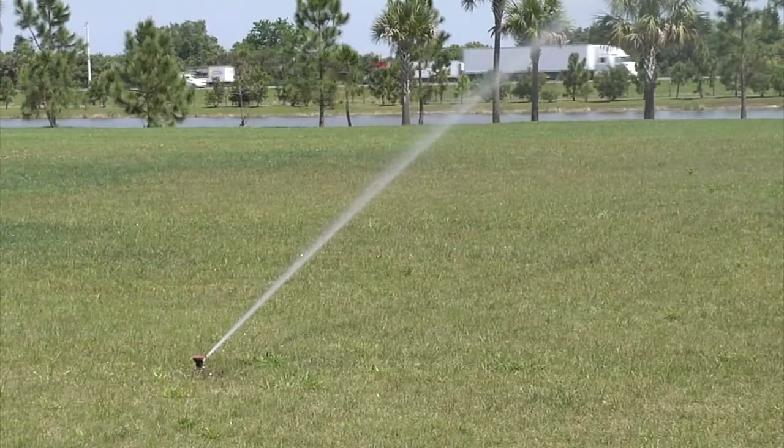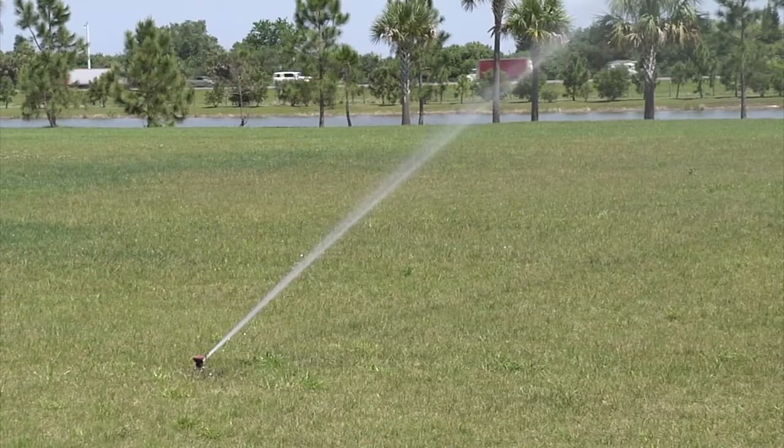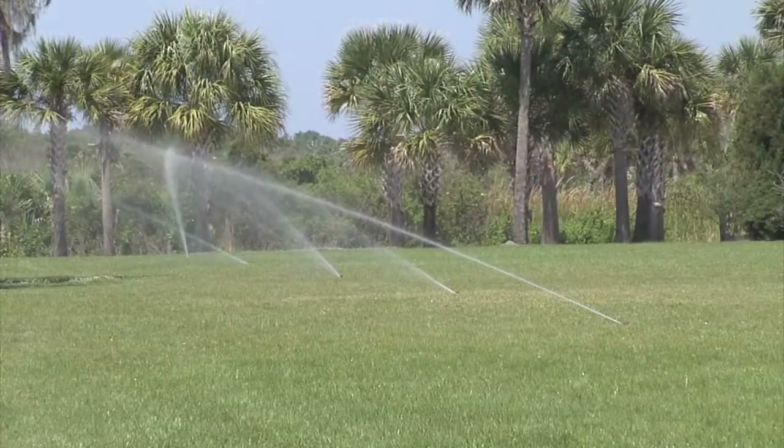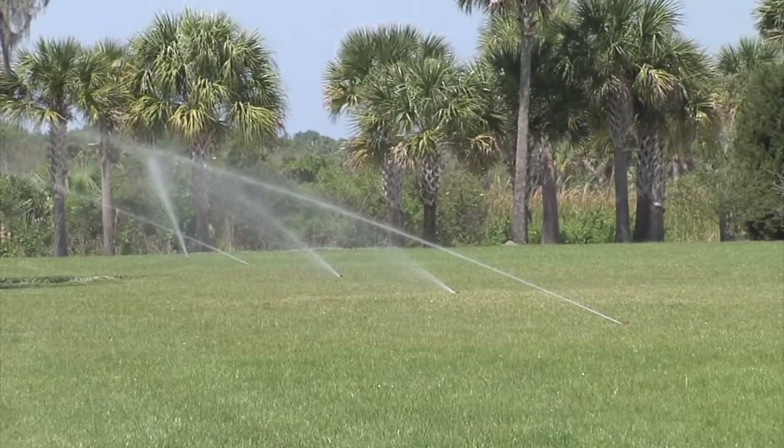My favorite feature of the Smart Irrigation app is when the app provides an estimate of gallons of water saved by using the app, based on data provided by the user. This is all viewed on my smartphone and/or tablet, and since using this app, we have reduced our irrigation amount by approximately 19%. The Smart Irrigation app has been utilized by site managers here in Manatee County and they've been realizing some water savings.